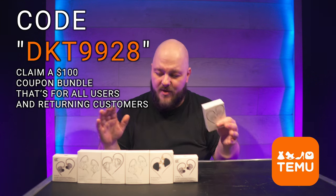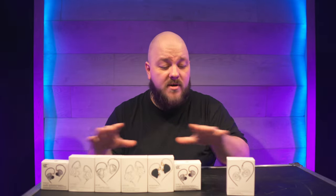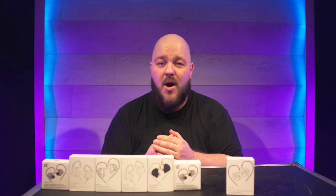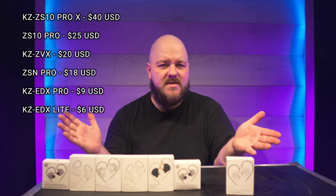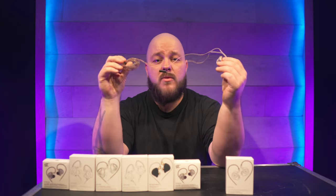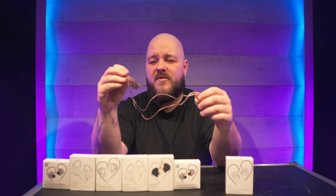Now that we get that out of the way, let's check out some in-ear monitors. As a disclaimer, Temu did send me all the in-ears you see in front of me right now, but no money changed hands and they have no influence on my opinion of the products — I cannot be bought that easily. I have six different models of KZ, and I'm probably going to interchange the pronunciation during the video. No apologies for that. These come with either a cable that has a built-in microphone or not, and I don't believe that will influence the overall sonic result today.